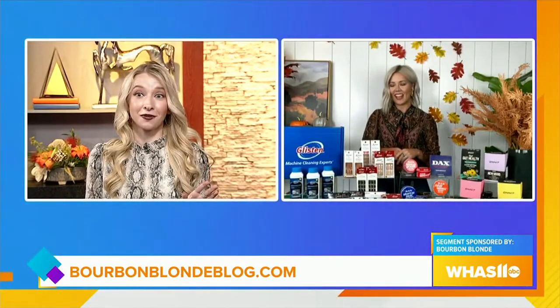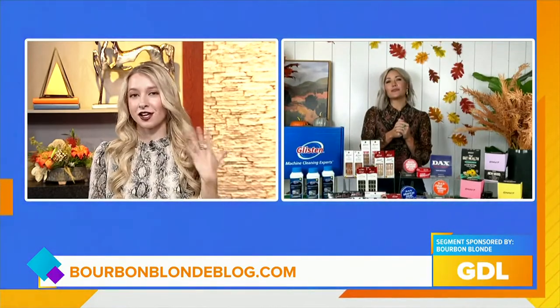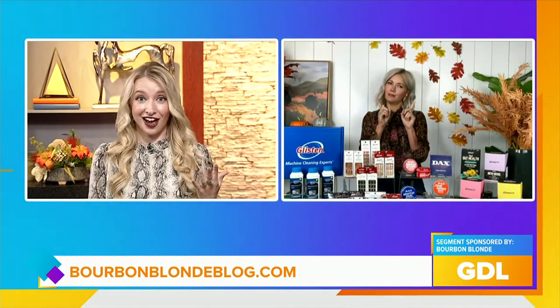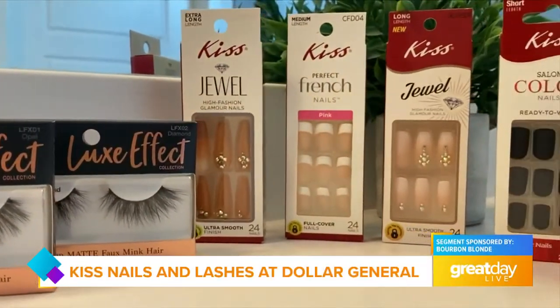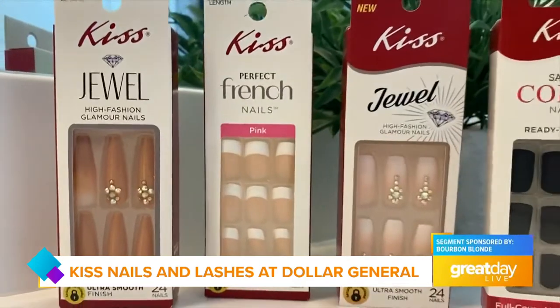With the holidays coming up I know I'll be running my dishwasher all the time, but we also want to have pretty nails as well — so what else do you have? Yes! That's the fun part. With Kiss Nails and Lashes you can get salon quality at a fraction of the cost. You can do it all at home and find it at Dollar General, so the price point is good.